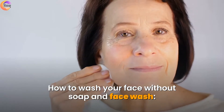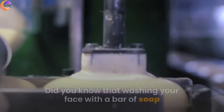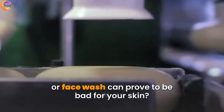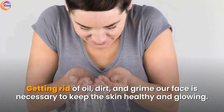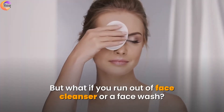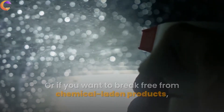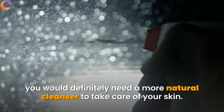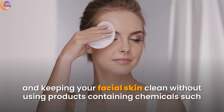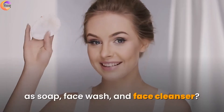How to wash your face without soap and face wash — 11 natural face cleansers to make your skin glow naturally. Did you know that washing your face with a bar of soap or face wash can prove to be bad for your skin? Getting rid of oil, dirt, and grime on our face is necessary to keep the skin healthy and glowing, but what if you run out of face cleanser or want to break free from chemical-laden products? There are different ways of washing and keeping your facial skin clean without using products containing chemicals such as soap, face wash, and face cleanser.